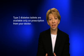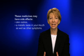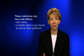All the medicines prescribed for managing blood glucose levels are only available on prescription from your doctor. These medicines may have side effects which could include skin rashes, a metallic taste in your mouth, as well as other symptoms.